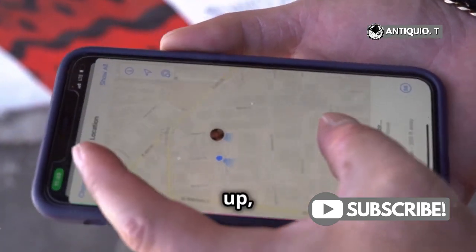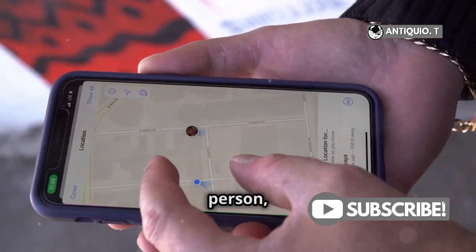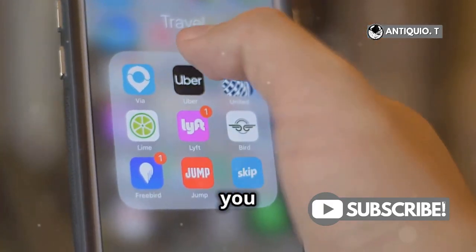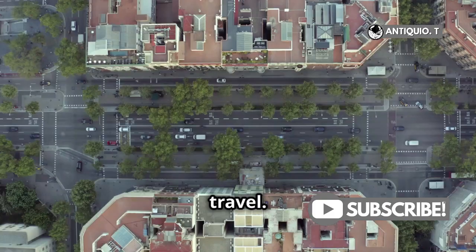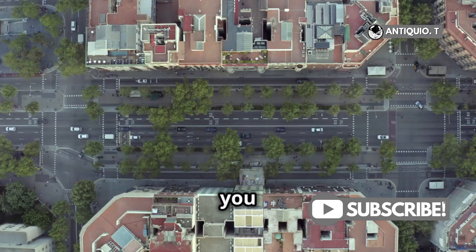Next up, tap that directions button or the travel mode button, which looks like a car, walking person, bike, or a transit icon. These icons help you choose your preferred way of travel. Whether you're driving, walking, biking, or using public transport, Apple Maps has got you covered.